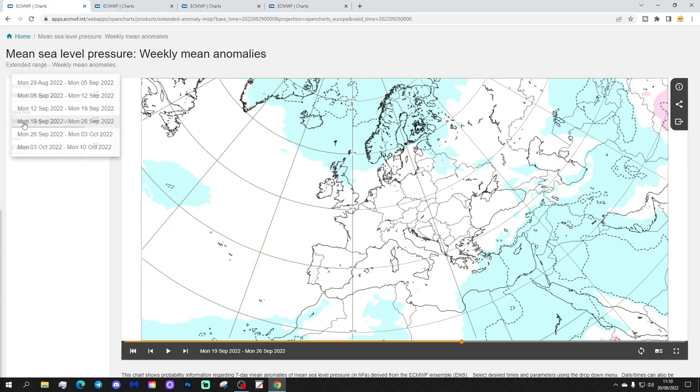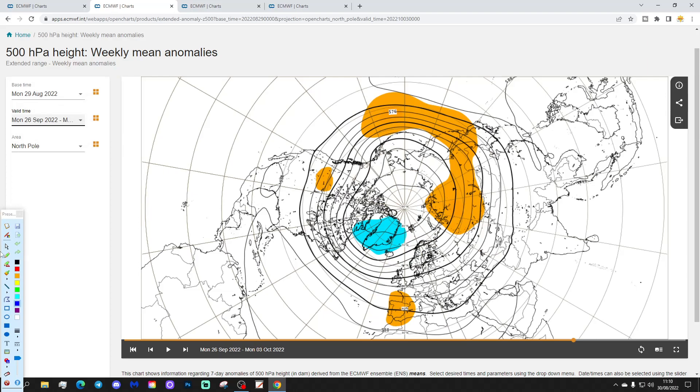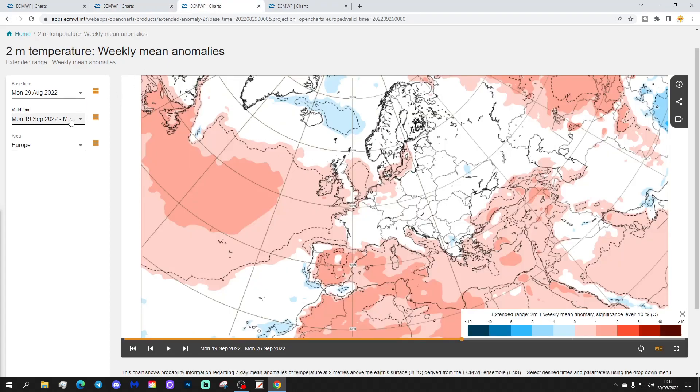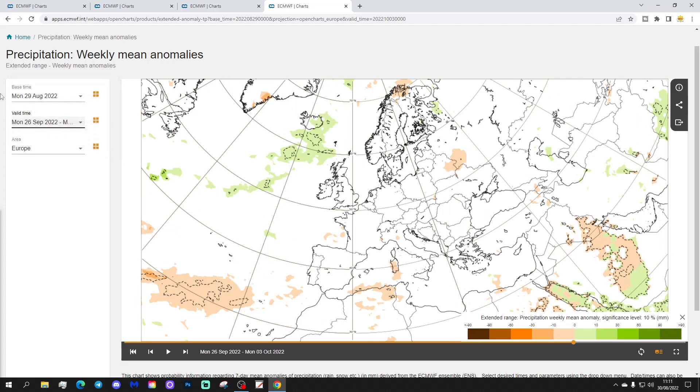Weeks five and six — week five is the 26th September to 3rd of October. The 500 millibar height anomaly hints that the second half of September could see low pressure becoming more centred around Greenland again, with high pressure possibly beginning to build across western and southwestern parts of Europe. This hints at a warmer and drier sort of late September period compared to earlier in the month, particularly for western parts of Europe, with above average temperatures. Eastern and northeastern areas could still be a little on the cool side. Precipitation is a very weak signal but going drier for western parts of Europe.